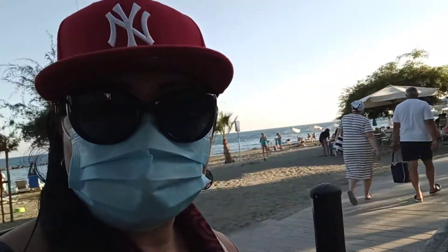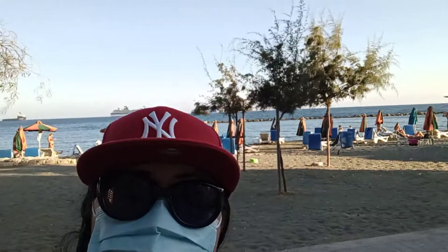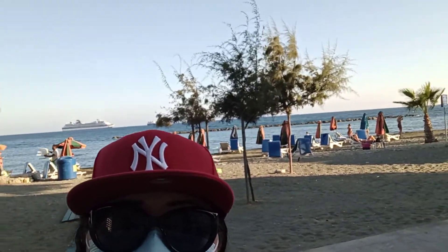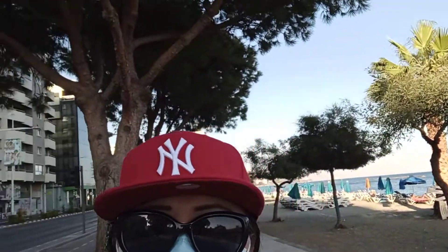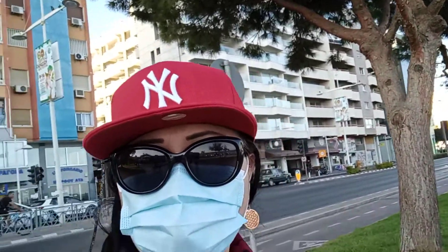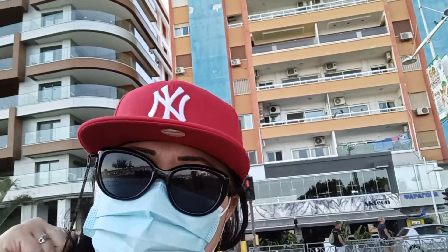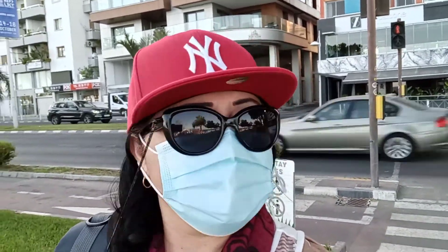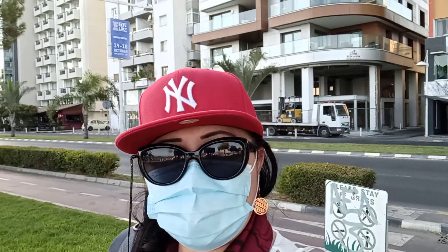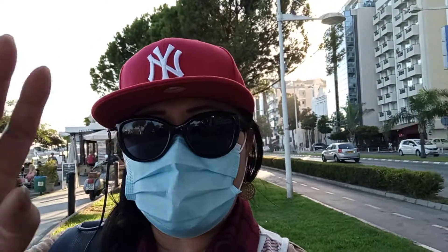Thank you for watching and I hope you like this vlog. Give it a thumbs up and subscribe to Proctelosa Vlogs. Keep watching my travel vlog featuring the city of Limassol in Cyprus. Bye bye and have a nice day — this is Roctelosa on tour here in Limassol, Cyprus. God bless everyone, bye bye.